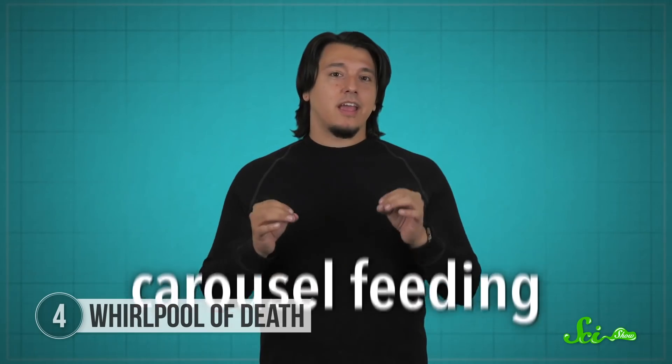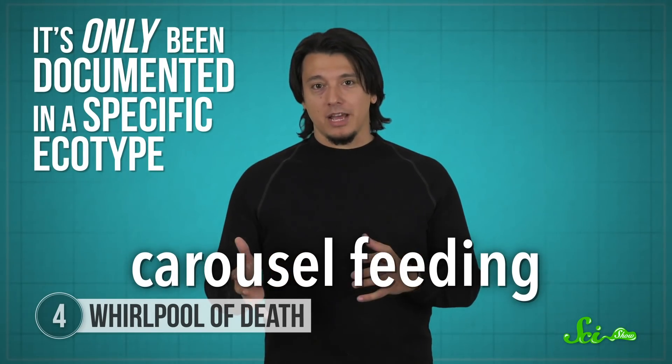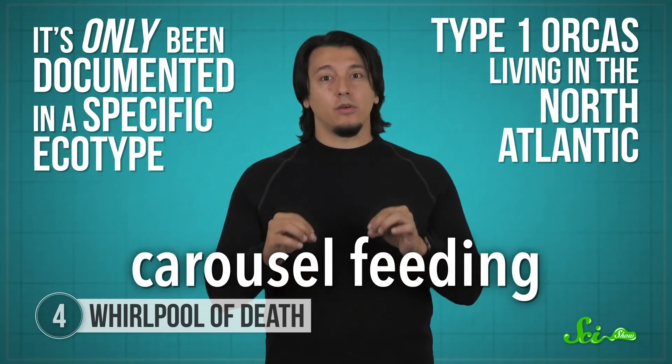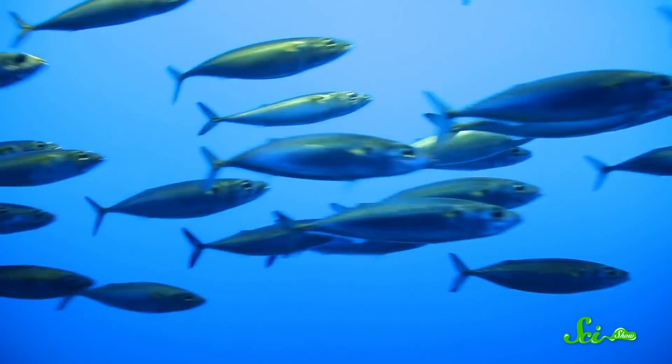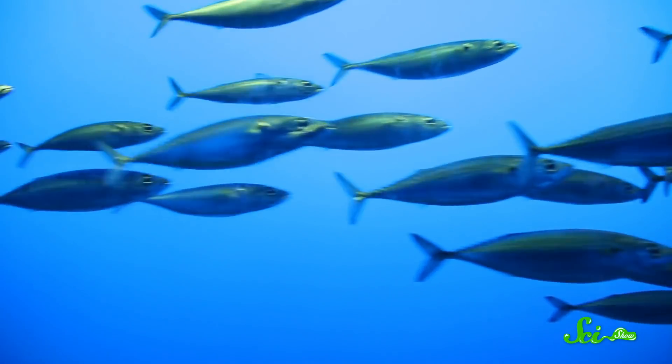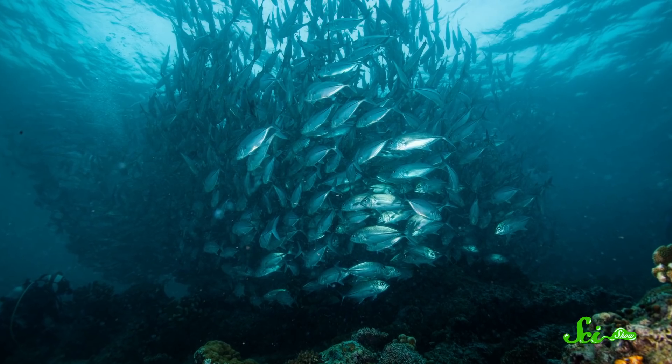This behavior is technically known as carousel feeding, and it has only been documented in a specific ecotype — Type 1 orcas living in the North Atlantic. This may be due to the type of fish they prefer to eat, which is typically herring or mackerel — smaller, schooling fish that can be easy to find in large groups. Working together, the pod of orcas hunt down a school of fish and surround them. Then, using a combination of vocalizations, bubble blowing, and flashing their bellies at the fish, they herd the school into a tight ball.